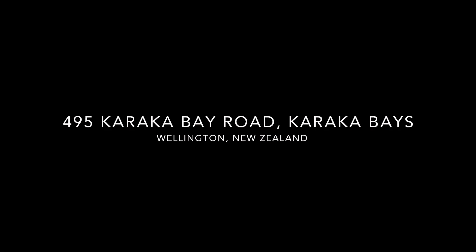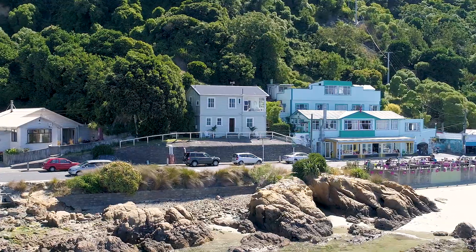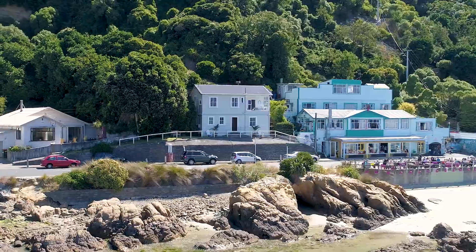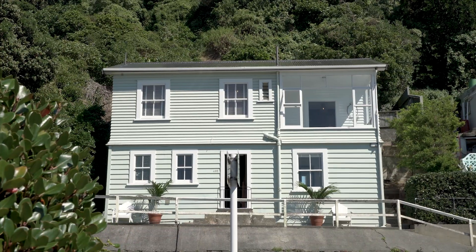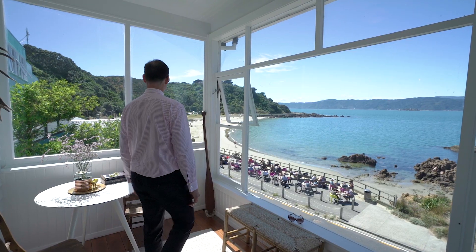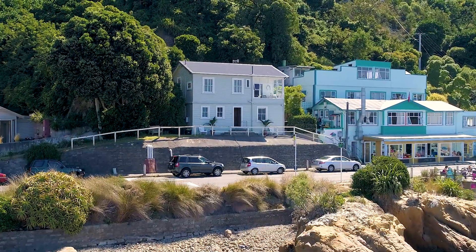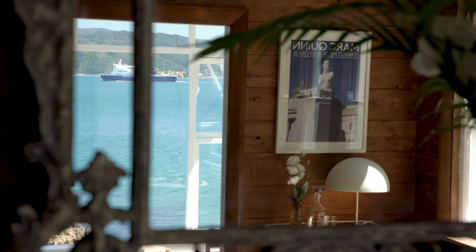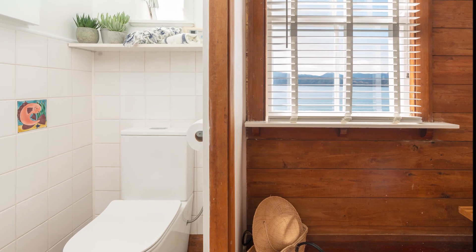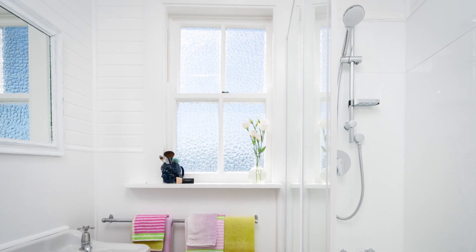495 Karaka Bay Road is the last house on this road before the cafe at Scorching Bay Beach. It's around 100 years old and has oodles of character with a few very handy modern touches. A recent refresh has reinvigorated the entire house with paint, carpet and floor sanding freshly completed. The bathrooms have also been renovated, so the house is ready for you to move straight in and enjoy for many years to come.